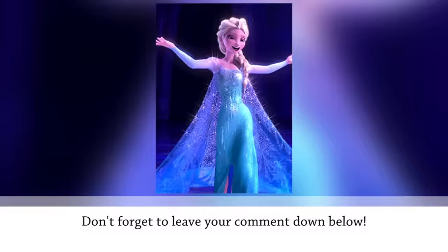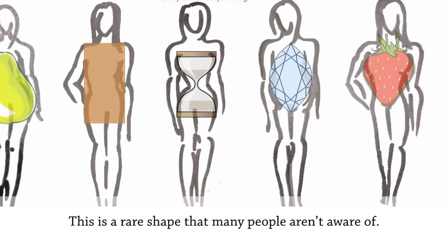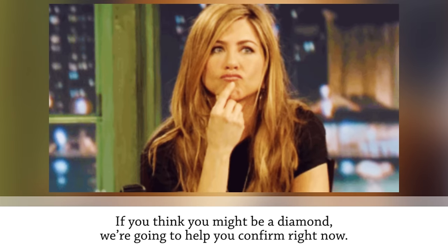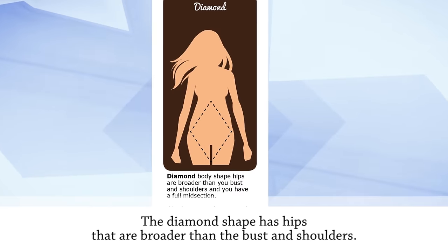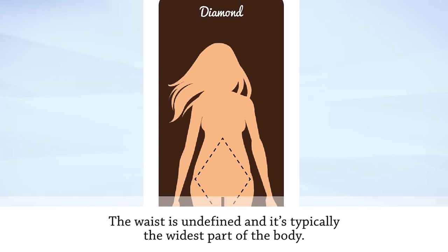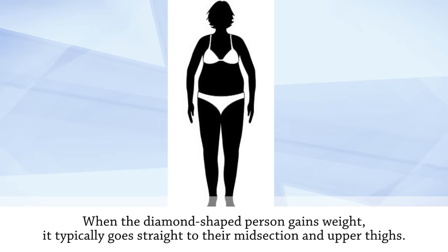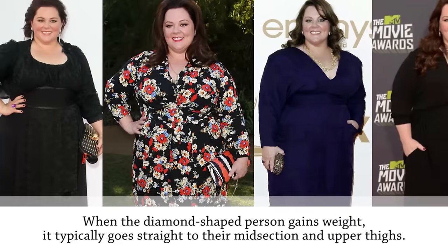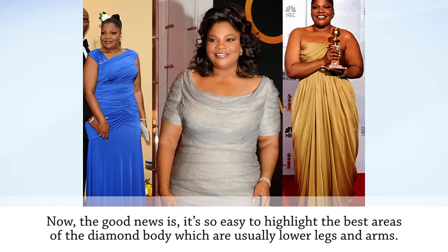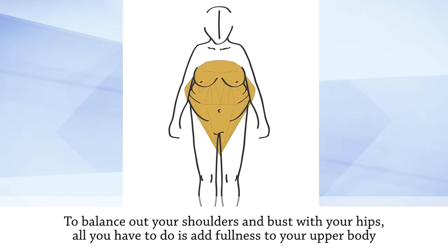Now it's time to dress up the diamond body — a rare shape many people aren't aware of. The diamond shape has hips that are broader than the bust and shoulders, with an undefined waist that's typically the widest part of the body. When a diamond-shaped person gains weight, it typically goes to the midsection and upper thighs. The best features to highlight are usually the lower legs and arms.